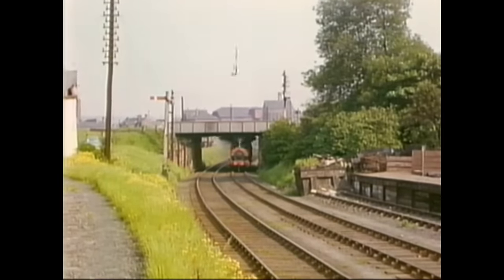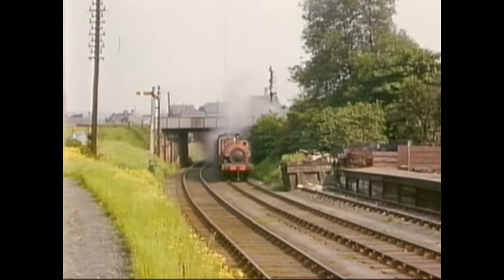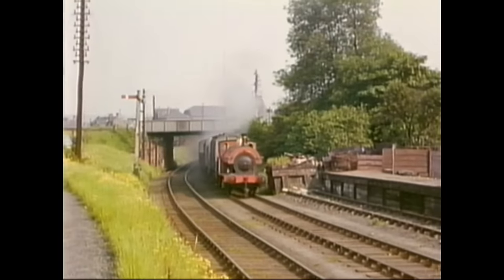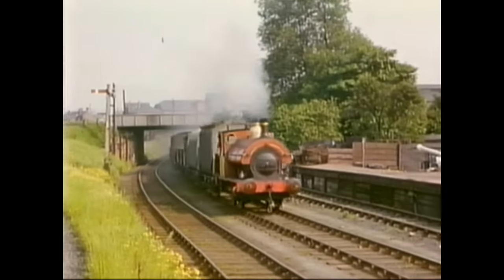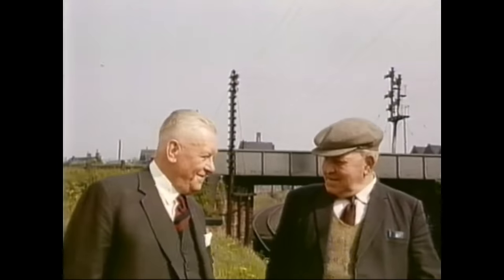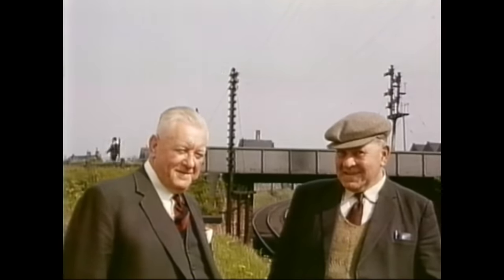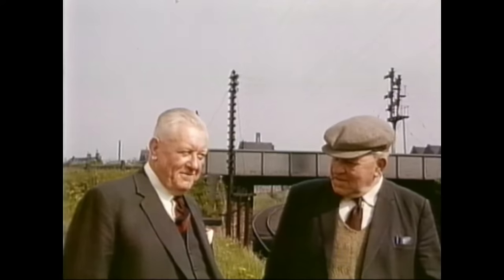The Bass Railway had running rights over various lengths of BR, as seen here. On the left is Mr. Hayward, the traffic manager, with Mr. Bacon, the locomotive foreman.